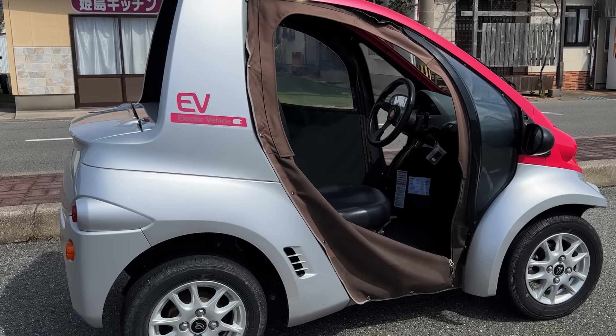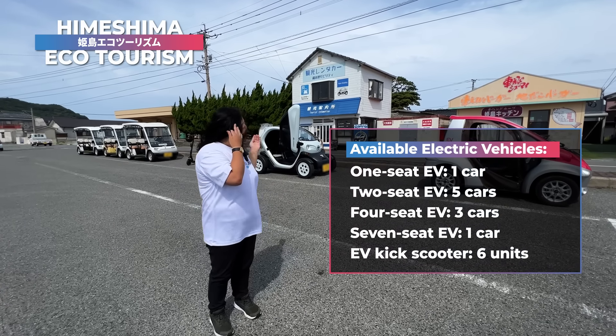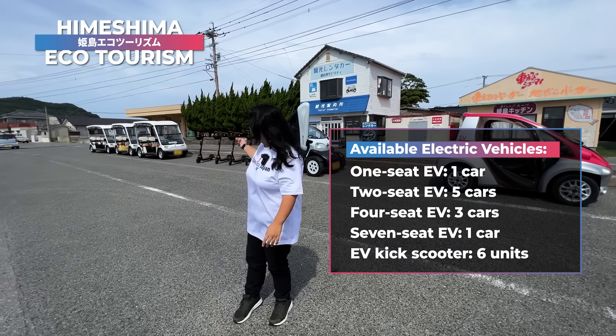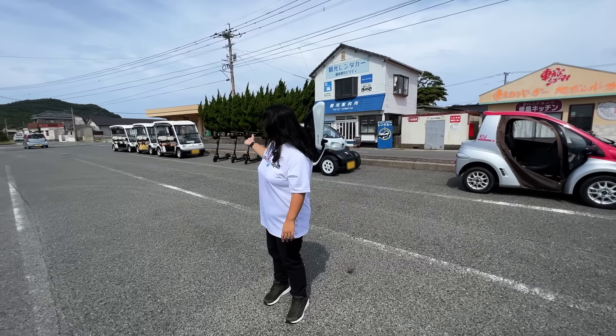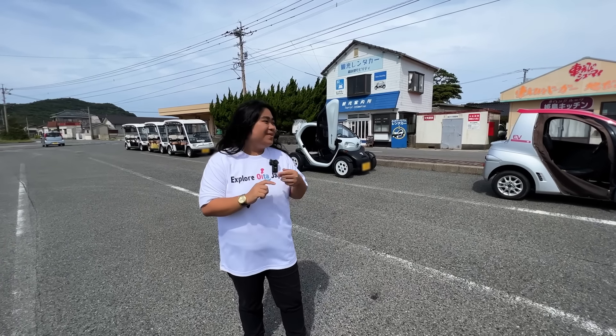We are already at the EV car rental place. They have various types of cars — a one-seater, a two-seater, some scooters, and five-seater and seven-seater cars. So whether you come alone or with friends, they will meet your needs.